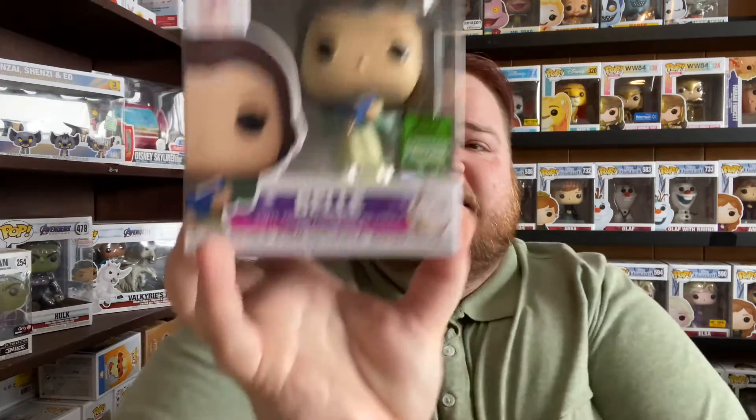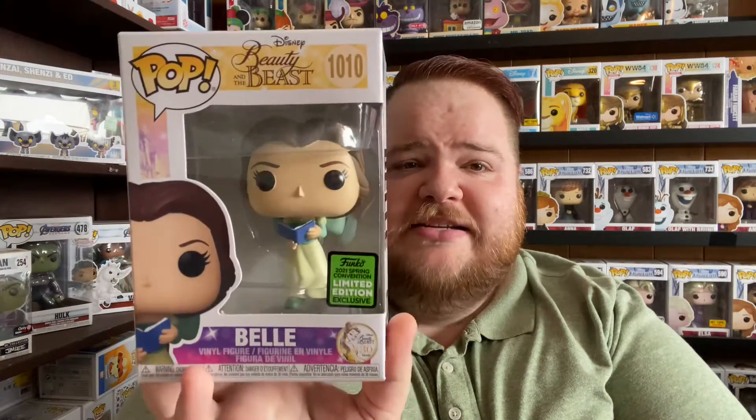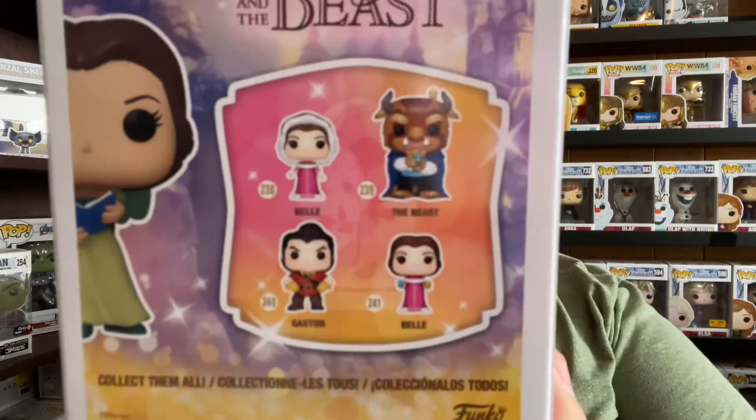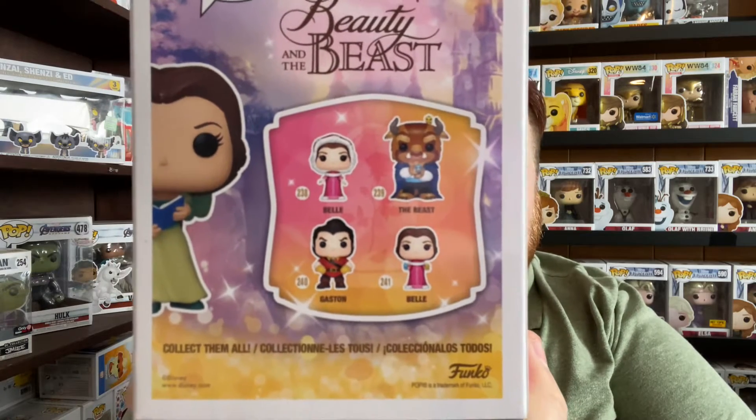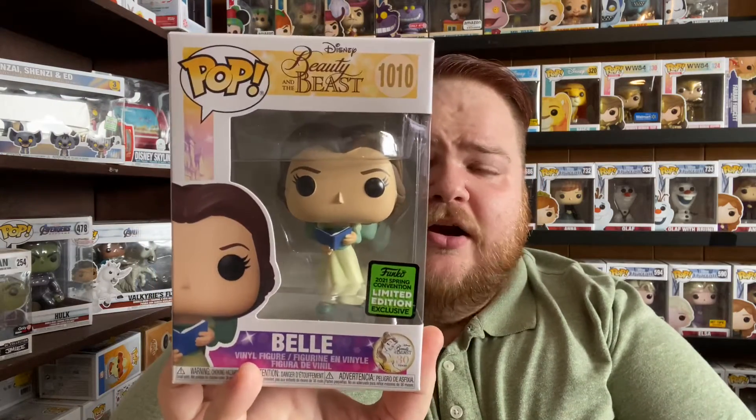The next one I picked up is a Spring Convention limited edition exclusive, also a Box Lunch shared exclusive — it's Belle from Beauty and the Beast. I don't have any Beauty and the Beast Funkos, but when I saw her in this dress it was just too cute. She was $15 on Box Lunch but I had a $5 coupon, so I ended up getting her for around $5. After that I went to a flea market to look for Funkos.